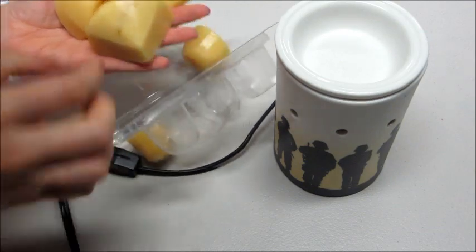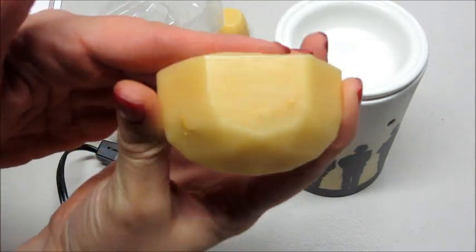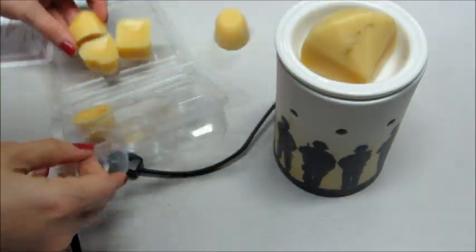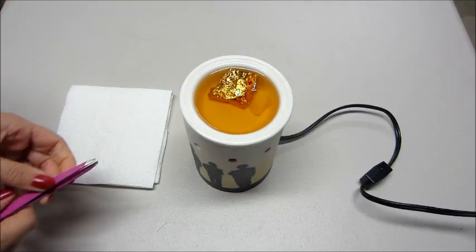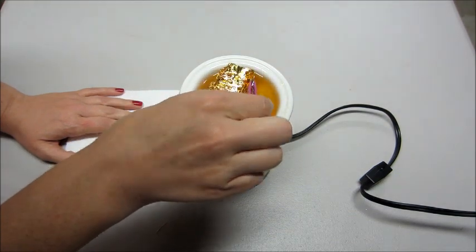I'm going to go ahead and start melting that middle one so we can see what I got. They all pop out very easily - this is what it looks like, it smells really good, I can already smell it. Let's set that in my little Scentsy warmer and turn it on, and I'll be back when the ring is ready to come out.